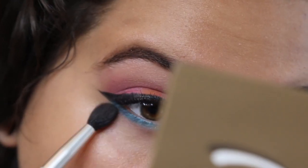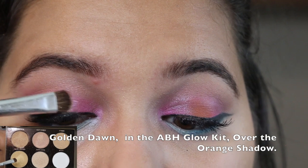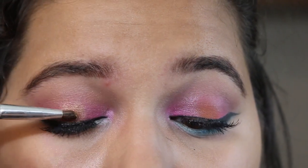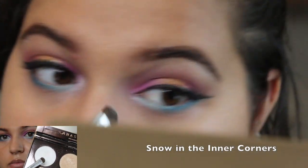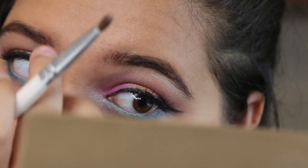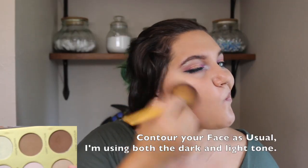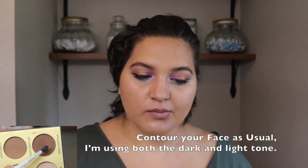Now I'm taking a nice gold highlighter — a gold eyeshadow works too — and putting it right on top of the orange to make it look like there's a sun. I'm taking a white highlighter on my brow bone and inner corner of my eye, and warming my face up with some contour colors.